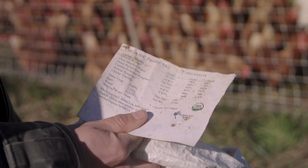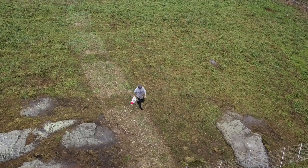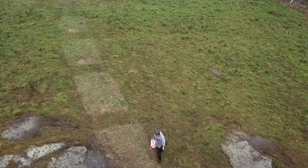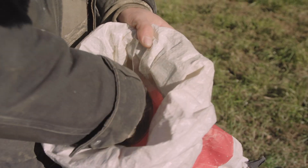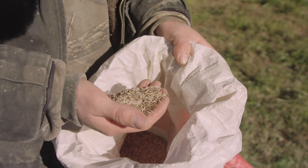We like to actually seed new forages into those areas that the chickens sort of till and aerate for us. Here we have a mixture of smooth brome, rye grass, and clover. When our ruminant herd comes through this space next, there'll be some good forages that have grown where the chickens have grazed before.